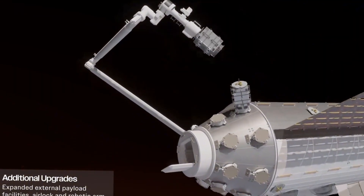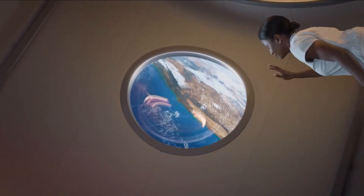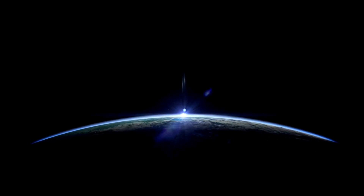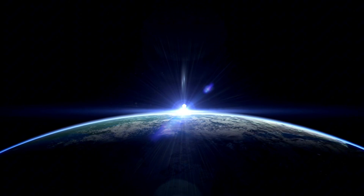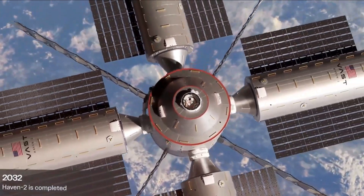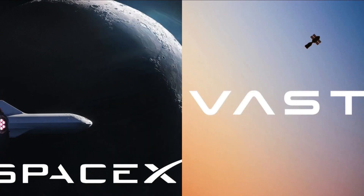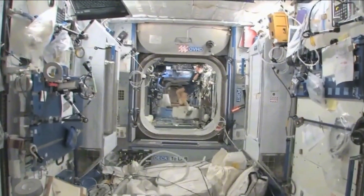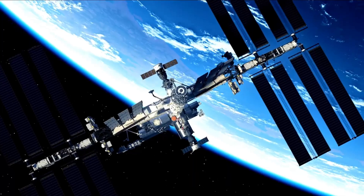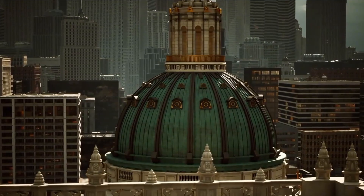Just last month, on a crisp January morning in Mojave, California, the team achieved a crucial milestone. The qualification unit of Haven One arrived at the test site — a full-scale replica that would prove the station's ability to withstand the brutal forces of launch and the harsh reality of space. Each weld, each joint, each connection must be perfect. But Haven One is more than just a feat of engineering. Gone are the sterile, utilitarian interiors we've come to expect from space stations. Instead, picture warm maple wood veneer panels lining the walls, creating an atmosphere that feels more like a luxury sky lodge than a scientific outpost.